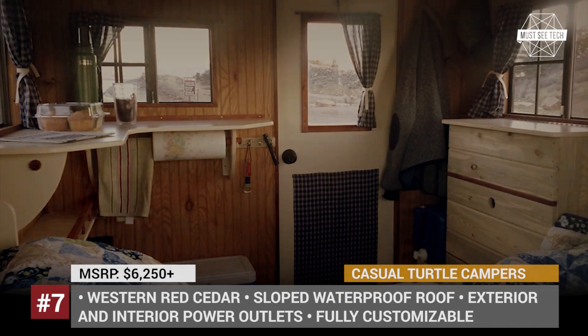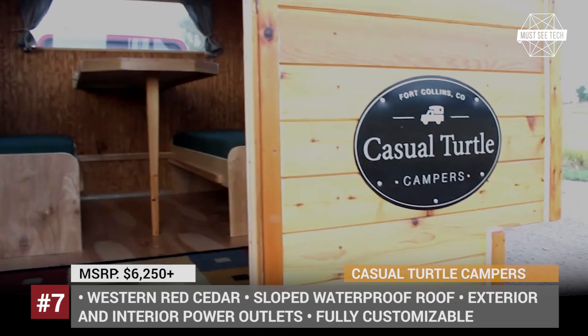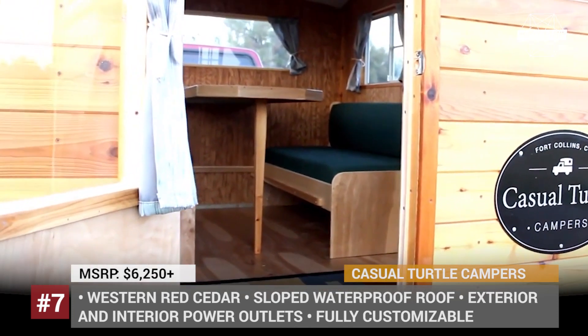Unfortunately, as of 2016, Casual Turtle Campers are no longer in production. But if the owner ever decides to get back to business, the demand is guaranteed.